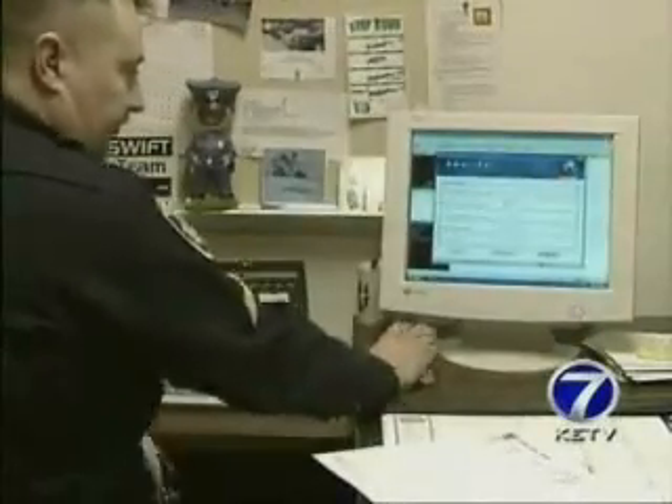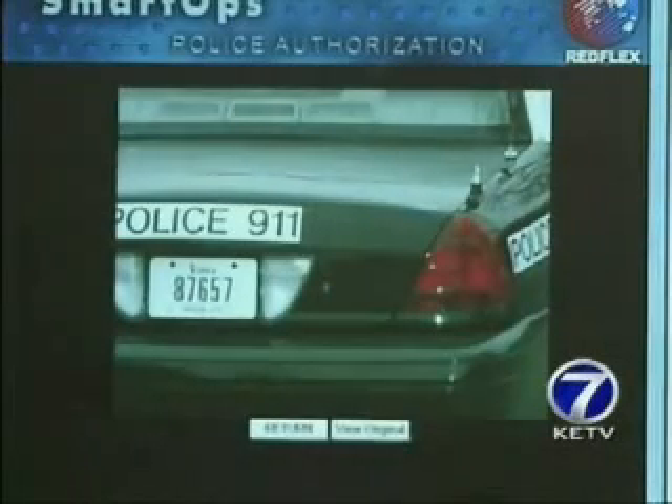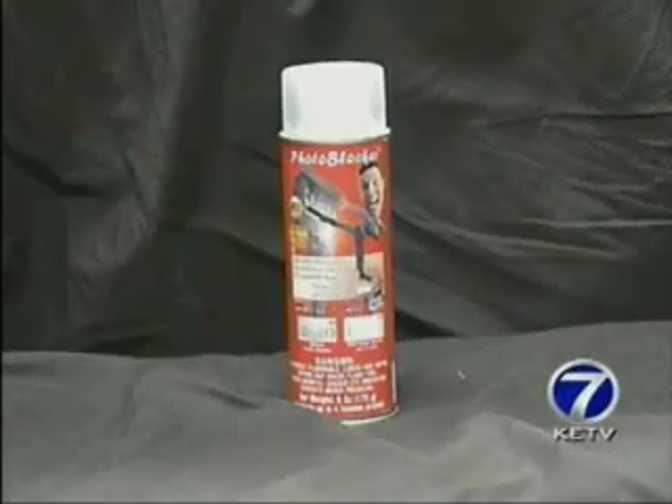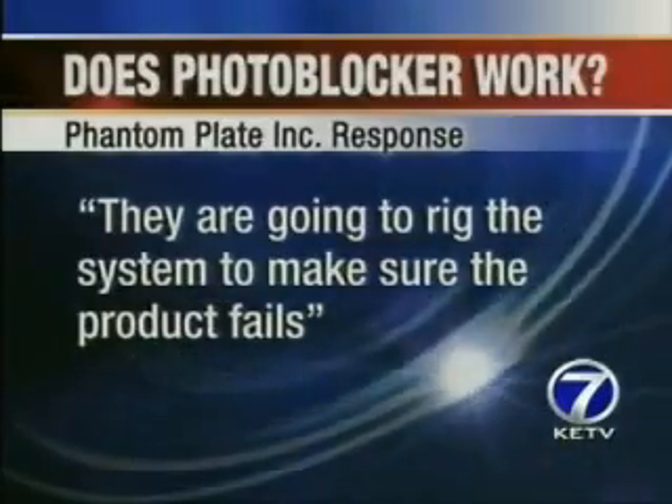Sergeant Chad Myers and I look at every picture, both before Photoblocker was applied and after. The license plate is completely readable in every shot. We called the makers of Photoblocker, Phantom Plate Inc., and told them our results. A spokesperson told me the police are going to rig the system to make sure the product fails.